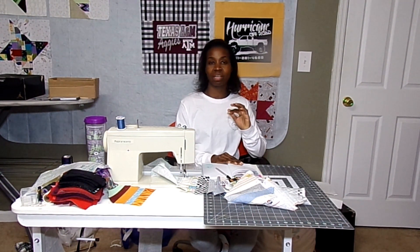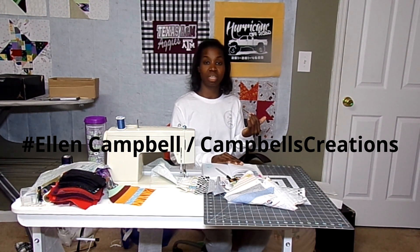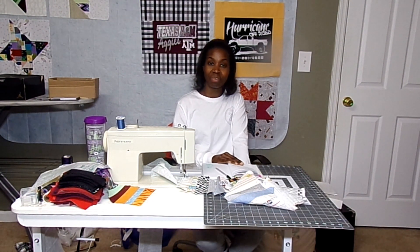The first person who sent me something, her name is Ellen Campbell and she actually has a YouTube channel. I'm going to link her YouTube down in the description so that you can go check it out. She has a lot of live videos that she makes and she's doing some really fun work and I'm excited to share her quilts with you.